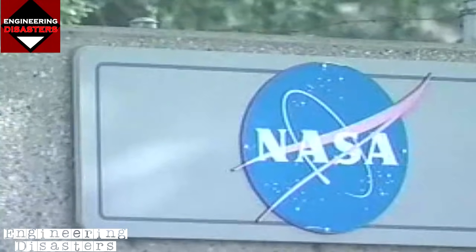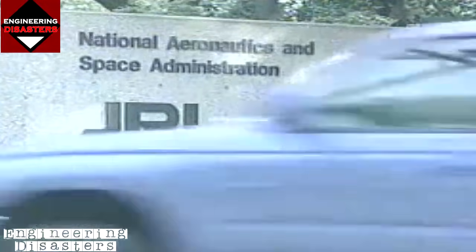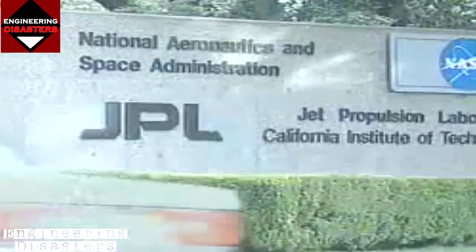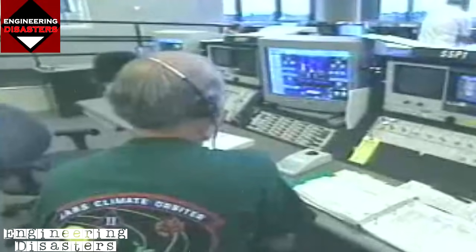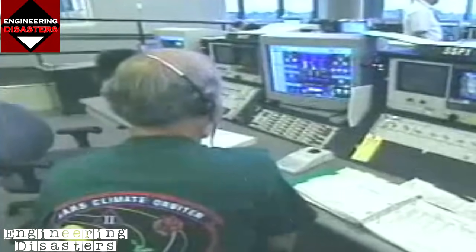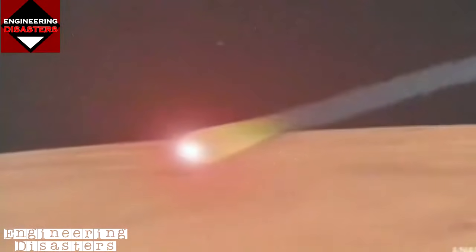It was an embarrassing blunder. The spacecraft's builder, Lockheed Martin Astronautics, had calculated trajectory and engine thrust using the English system of inches, feet, and pounds. But NASA's navigation team assumed those numbers were metric — millimeters, meters, and newtons. They entered the wrong values into the navigation computer, sending the Climate Orbiter off course. When the spacecraft entered the Martian atmosphere at 10,000 miles per hour, it was doomed. NASA had to answer for the loss of the 125-million-dollar vehicle.